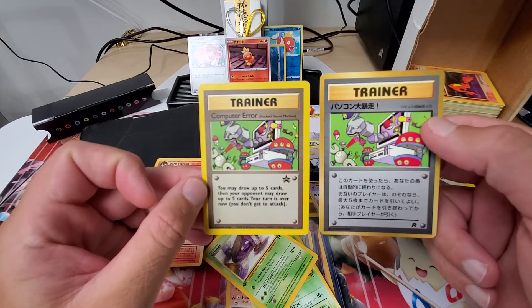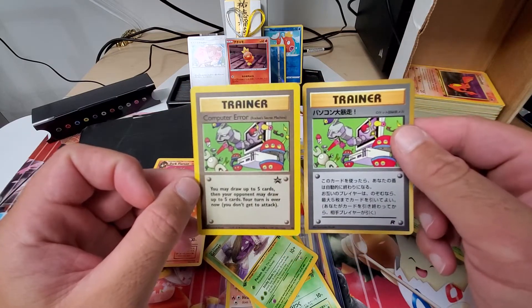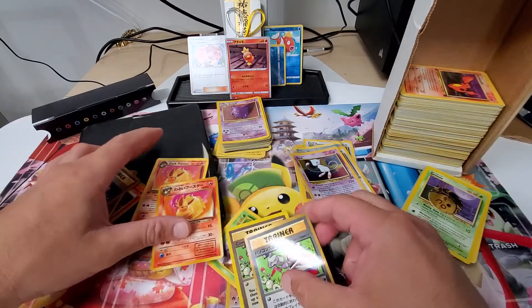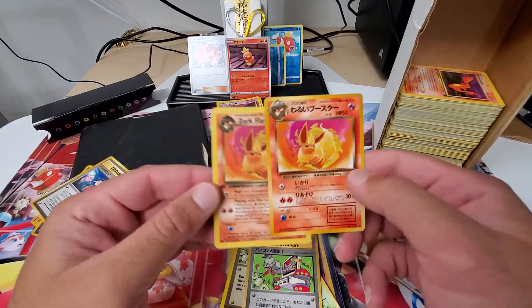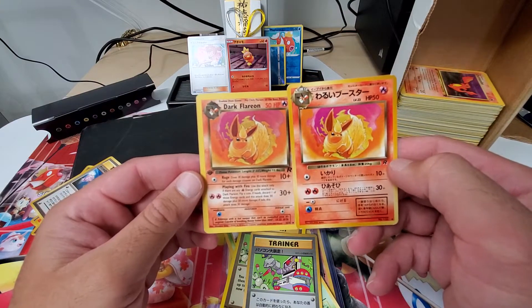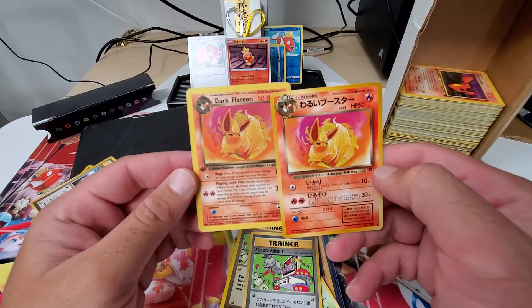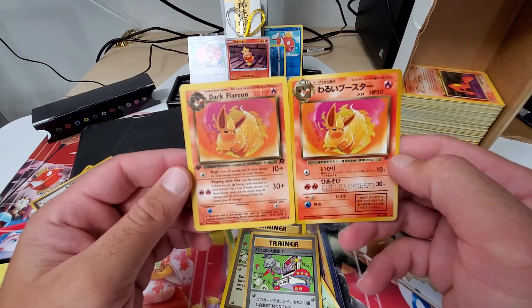I had this computer error — I guess I just ran across this at some point, and since I had the other one I kind of paired them up. Also a first edition Dark Flareon and a Japanese Warui Busta — so I had those as well.